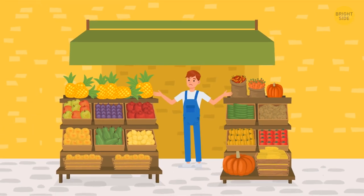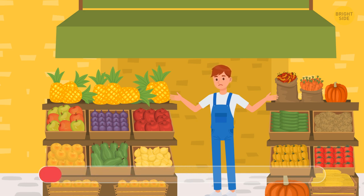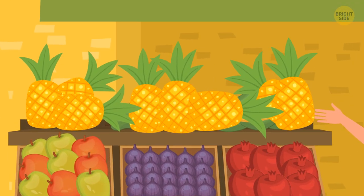Can you spot an odd pineapple here? It's this one in the corner — it has three leaves, while all the rest have four.